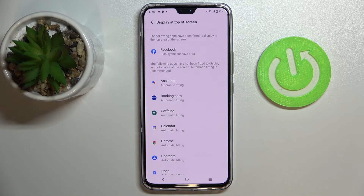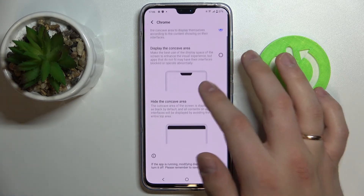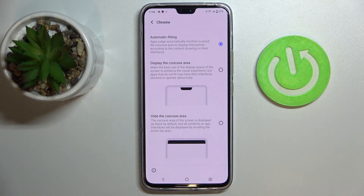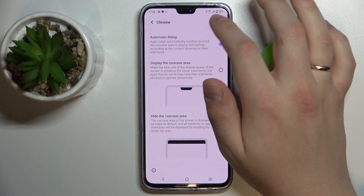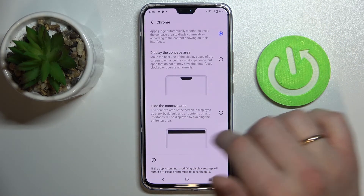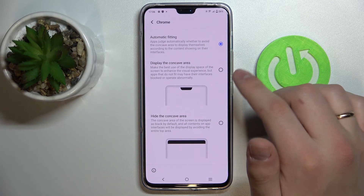The last setting is Display at Top of the Screen. Once you add certain apps to this list, they will be fitted to display in the top area of the screen. For example, adding the Home app lets you choose how the camera notch area will look — whether the camera zone is visible, the notch area is hidden, or you go with automatic fitting where the layout is chosen automatically by the app.